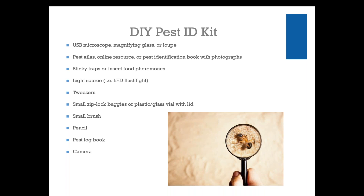I'm going to start with identification, because figuring out what pests are in your collection can often seem overwhelming. Insects sometimes look the same to the unaided eye, which can make identifying them tricky. You can create an inexpensive kit for identifying pests from materials found almost anywhere: a USB microscope, magnifying glass or loupe, a pest atlas or identification book with photographs, sticky traps or insect pheromones, an LED flashlight, tweezers, small ziploc baggies or glass vials with lids, a small brush, a pest log book, and a camera.